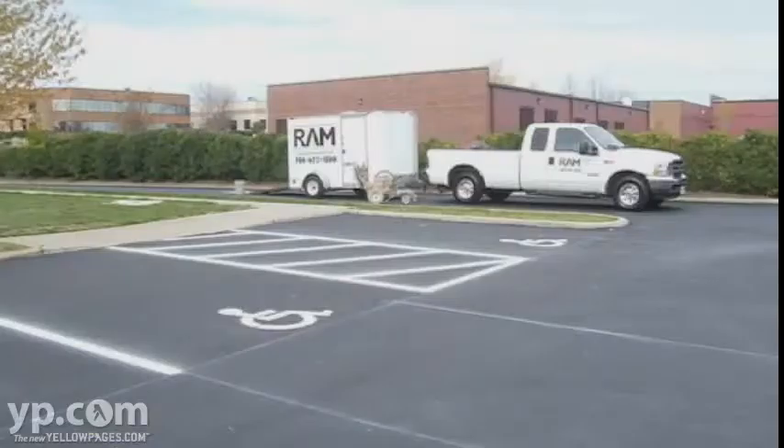Clients are more apt to sign a lease on a shopping center if they know that the parking lot looks good because of the curb appeal. I've come across some parking lots that are just in really rough shape — they've been neglected for several, several years.